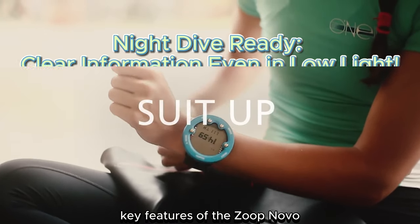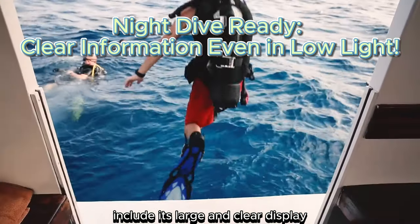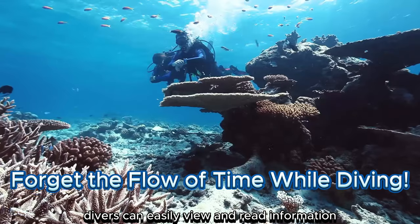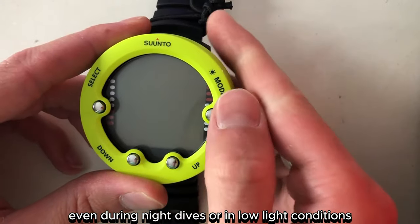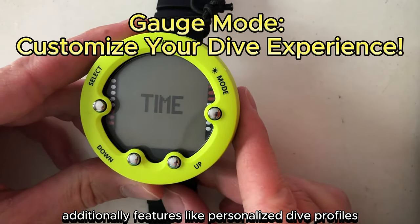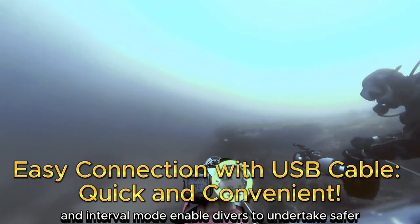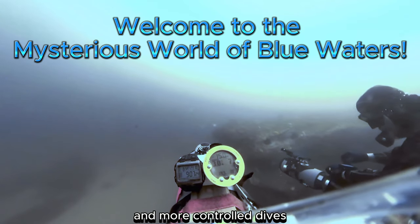Key features of the Zoop Novo include its large and clear display, simple usability, and long battery life. Divers can easily view and read information, even during night dives or in low-light conditions. Additionally, features like personalized dive profiles and interval mode enable divers to undertake safer and more controlled dives.